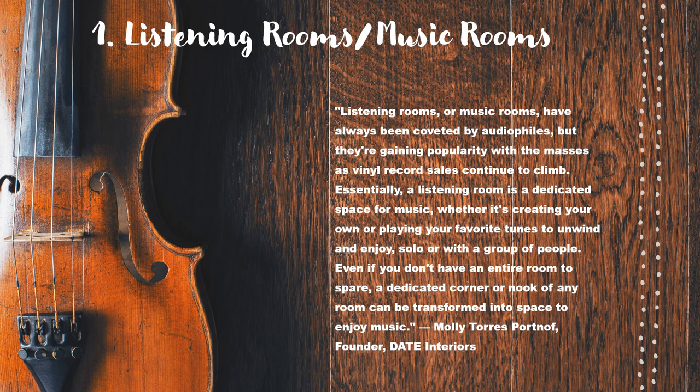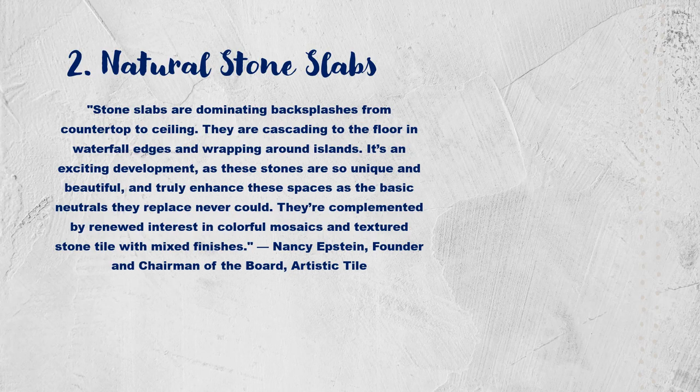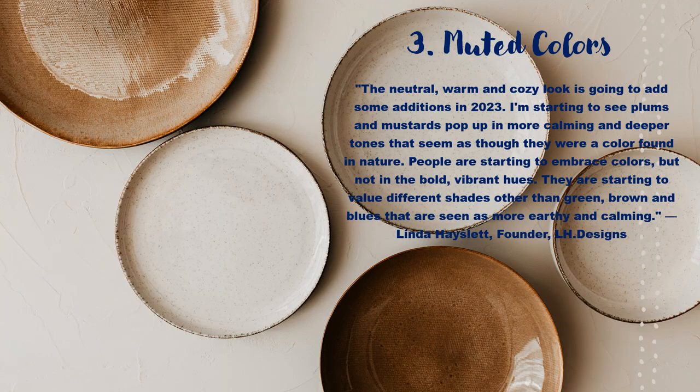Listening Rooms. A listening room is a dedicated space for music — playing it or listening to it. Natural Stone Slabs — do you love everything au naturel? This might be for you. Muted Colors: another warm and cozy trend for 2023. This one adds deep plums and mustards to create an all-new aesthetic tone.